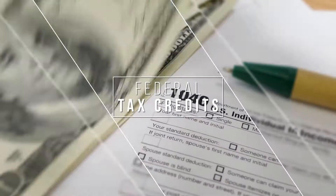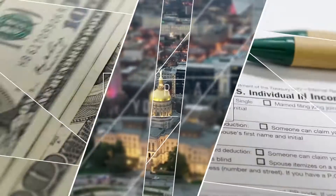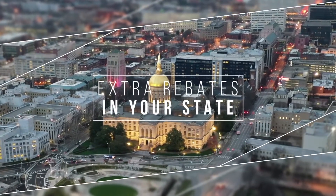There are federal tax credits currently available for electric vehicle chargers. On top of that, there may be additional rebates available in your state, making this a great time to prepare your house for a future electric vehicle.